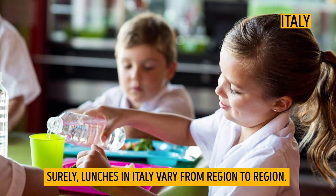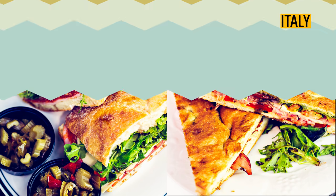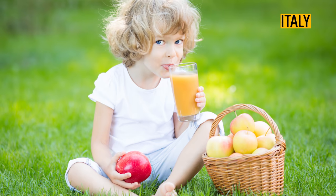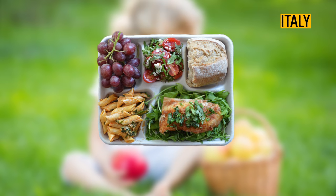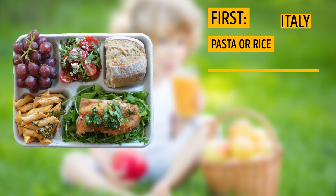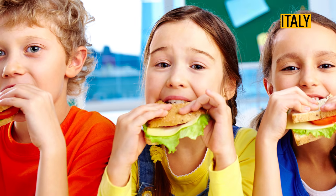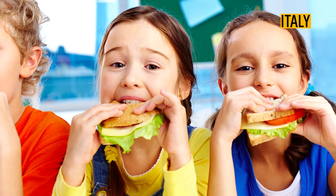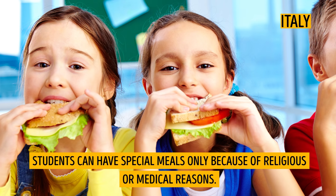Italy. Lunches in Italy vary from region to region, but they all have one common feature: they are tasty and well balanced. Before lunch, in the morning, children get snacks — crackers, breadsticks, fresh fruit or homemade cookies. For lunch, they get two courses. A first course is often pasta or rice with seafood or vegetables. A second course is fish, meat, or cheese. A picky child might dislike these lunches, as no choice of food is given. Students can have special meals only for religious or medical reasons.